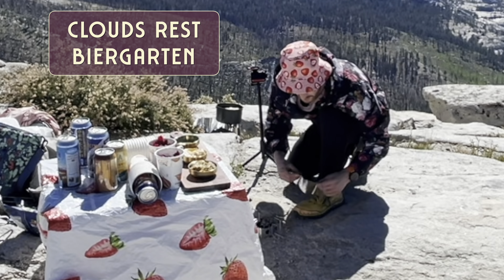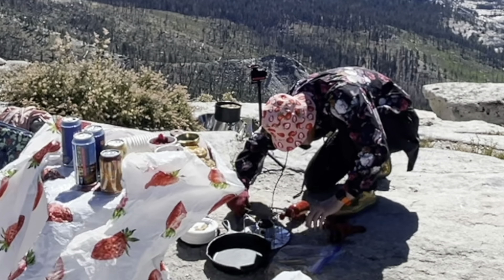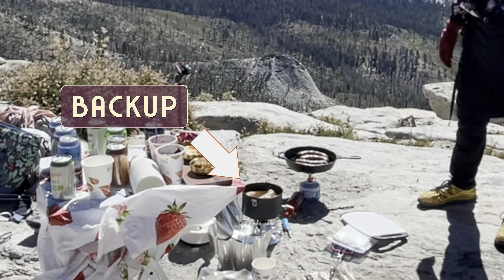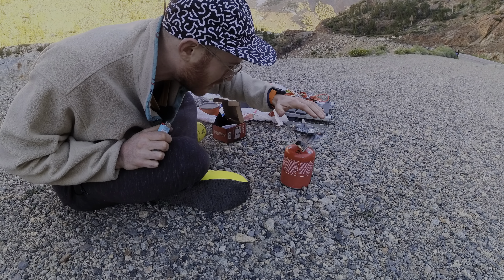For more fun adventures with terrible stoves, subscribe to my channel Wild Eating. And again on Cloud's Rest in Yosemite, this time with a backup though. After trying for 30 minutes, I ended up switching over to the backup completely. Finally, I bought a new stove. This is fucking awesome.